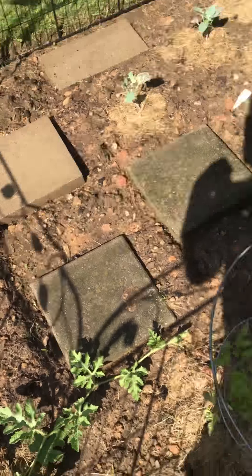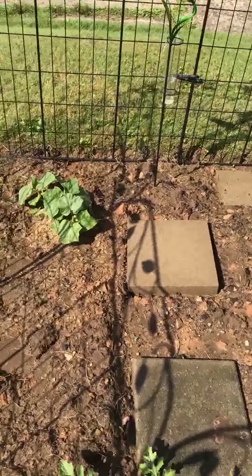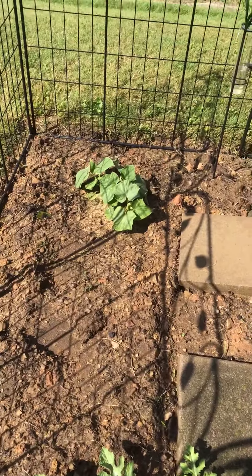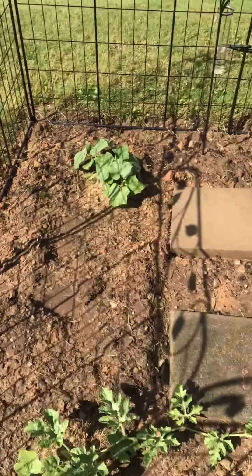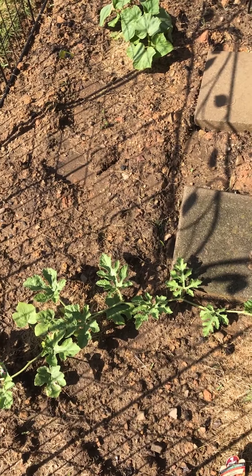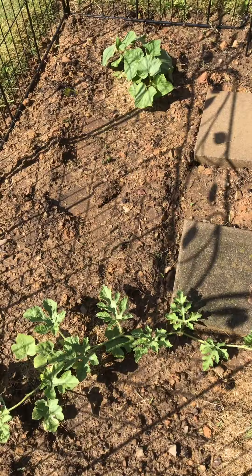Right now the peppers are doing well, the watermelon is doing well, and one of the tomato plants is doing well. And the cucumber plant — I know the cucumber plant is going to be vines. First time doing well in a garden! We'll remember this next year. Goodbye, thank you for watching.